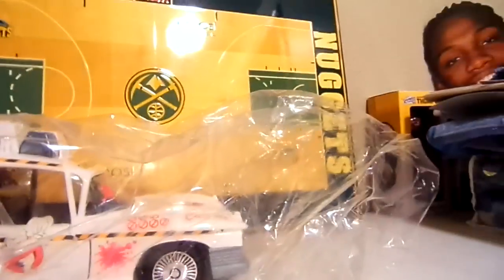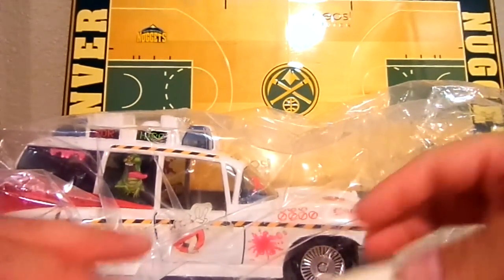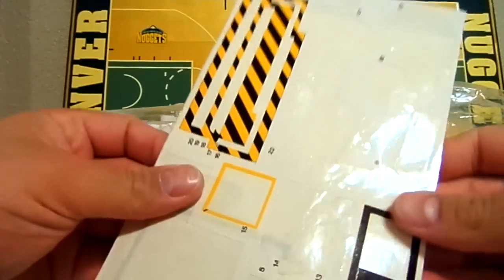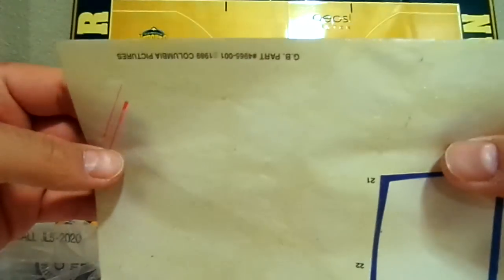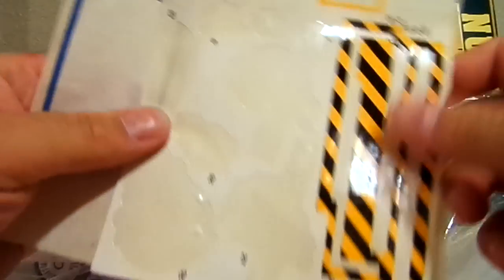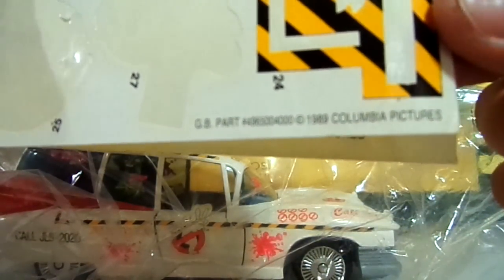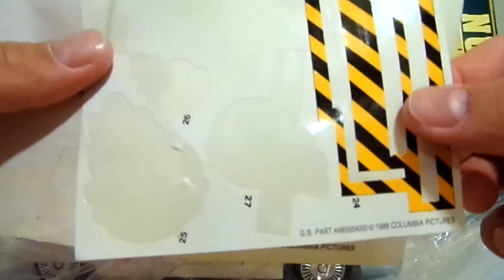Let me show you guys — that's everything that was in the box. First off, it's kind of funny — I have my original sticker sheets from back in the day. You can see they're old. It does say 1989 Columbia Pictures — some stickers I didn't use, some of the caution stickers — and it does say 1989 Columbia Pictures.